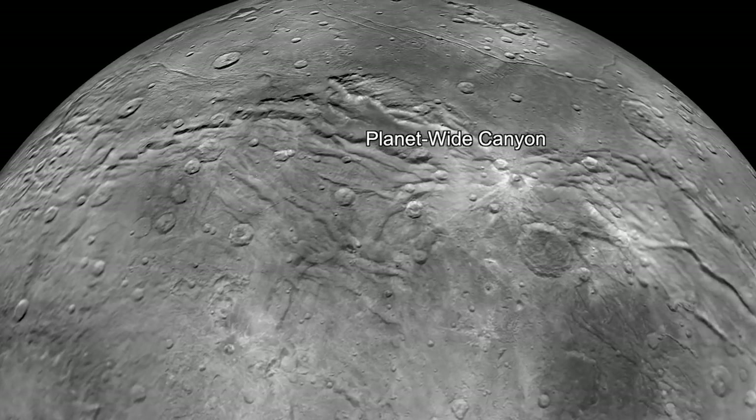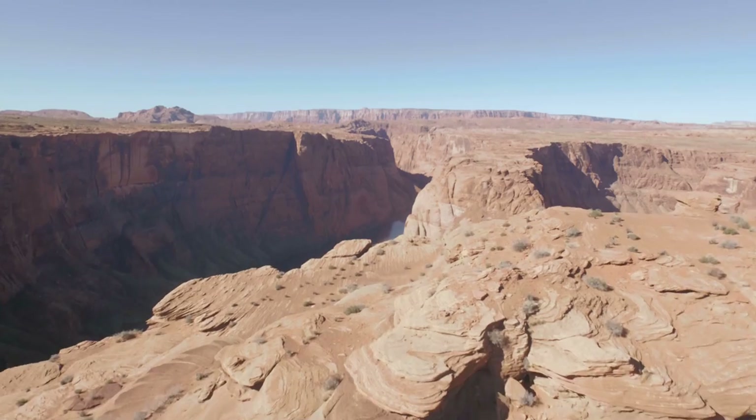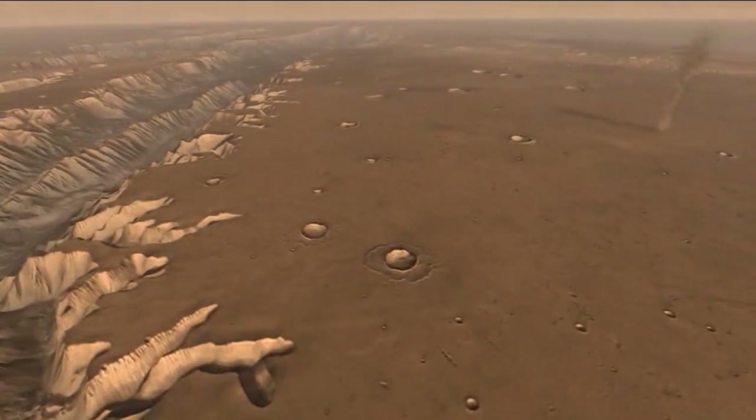This is Charon — this big crack that runs for 1,500 kilometers, or almost 1,000 miles. It's much larger, deeper, and wider than the Grand Canyon. In fact, it's like Valles Marineris, the biggest canyon in the solar system, which is on Mars.